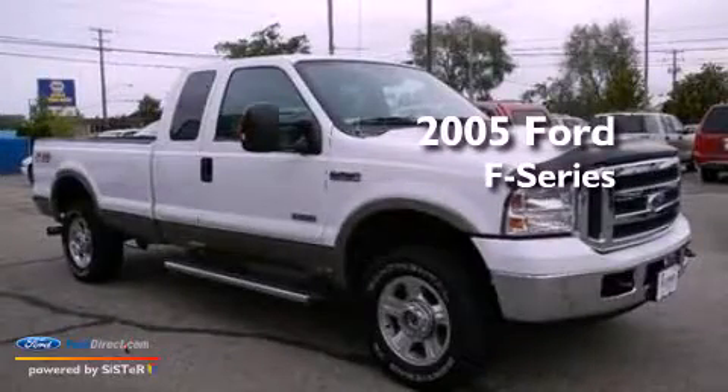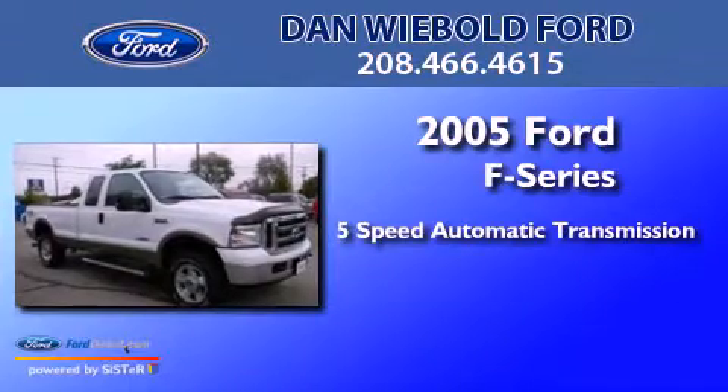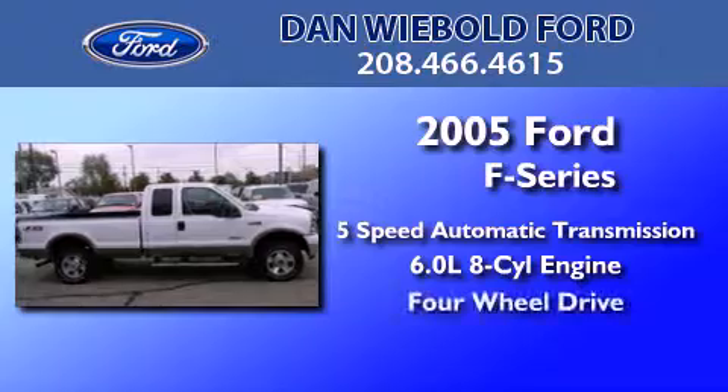This is a 2005 Ford F-Series. This truck has a 5-speed automatic transmission, a 6.0-liter V8, and the added capability of 4-wheel drive.